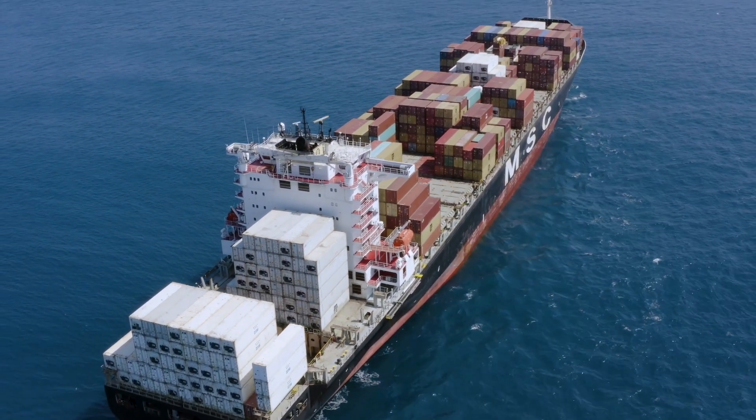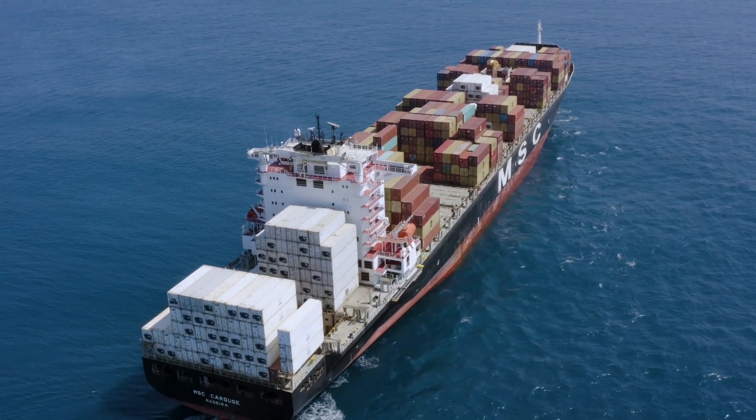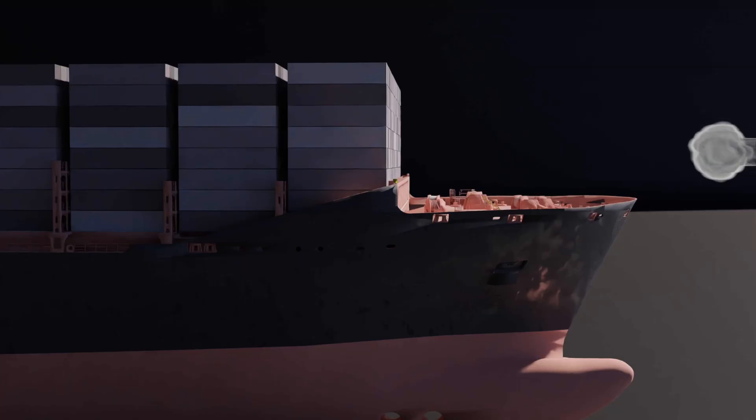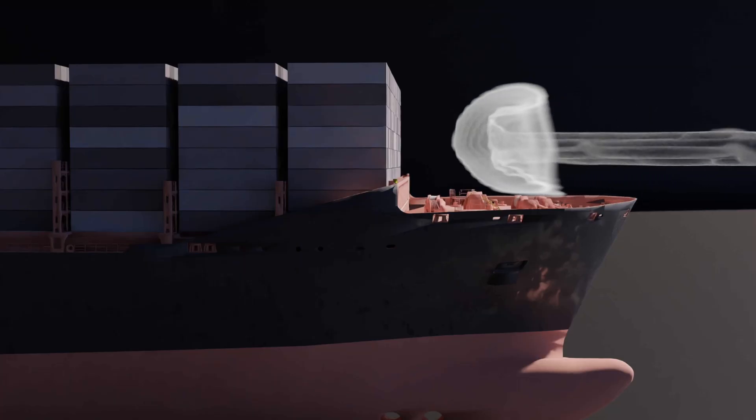We did a lot of research. We saw that a lot of technologies existed to improve the hydrodynamics of ships. A lot of technologies were developed around wind propulsion, but almost nothing was done to improve the aerodynamics. So we saw that there was an opportunity, and that's how we started the project.